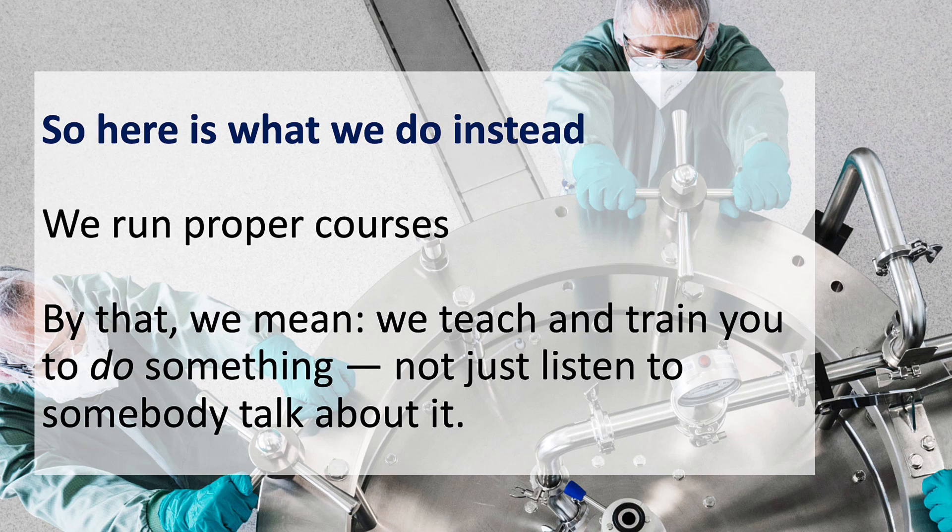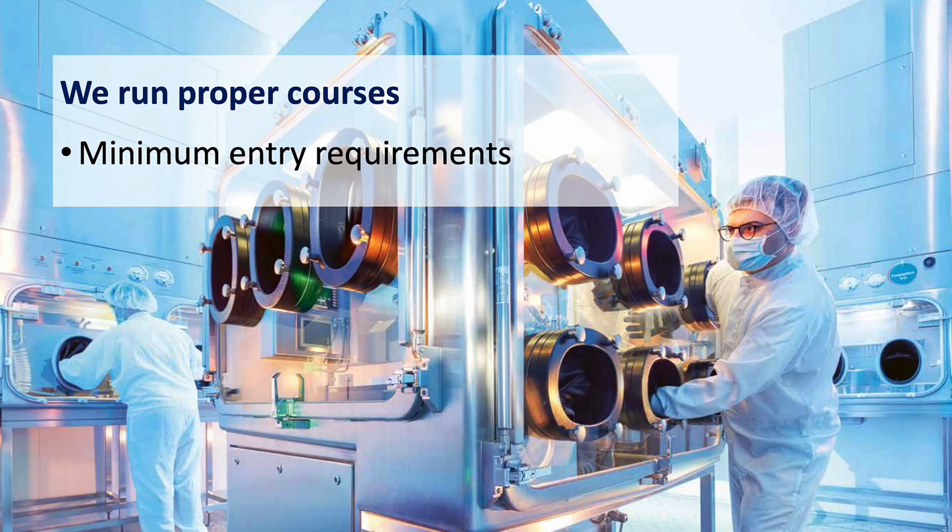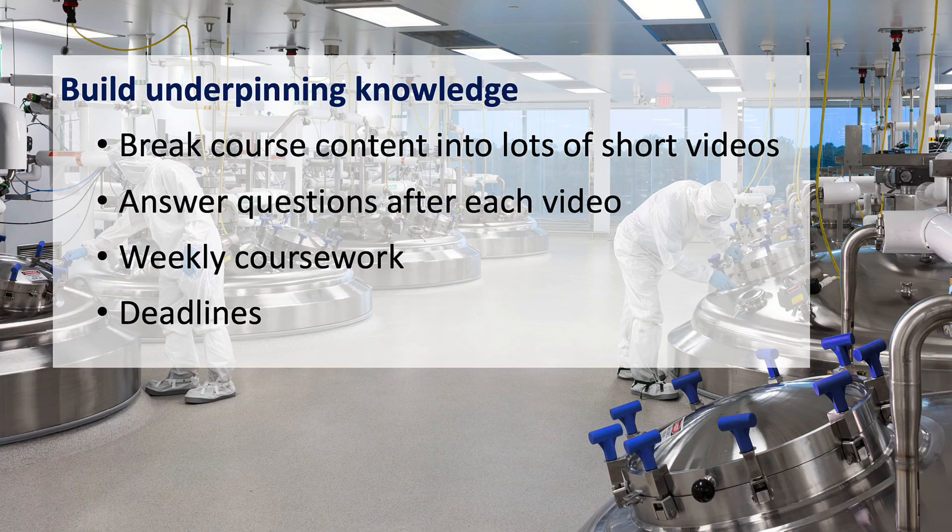So here's what we do instead. We run proper courses — by that we mean we teach and train you to do something, not just listen to someone talk about it. Our courses have minimum entry requirements so we can properly match your prior knowledge with your course level, and this really makes a huge difference. We focus on slowly building your underpinning knowledge by breaking the course content into chunks and using lots of small structured lessons with short videos and notes.